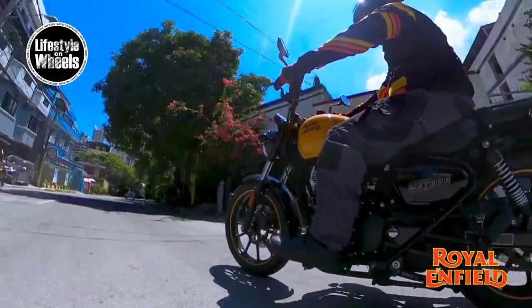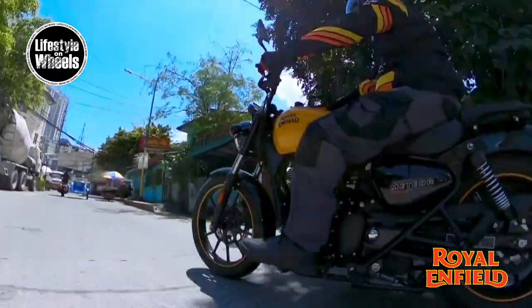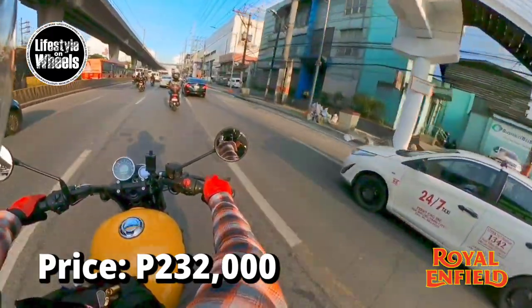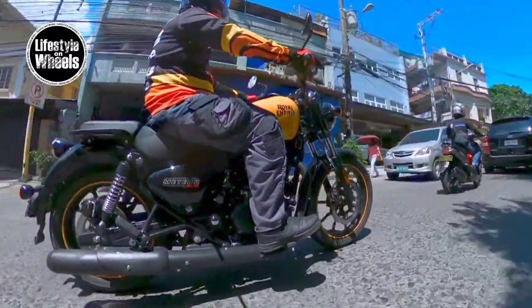Quality, styling, and character is what Royal Enfield brings to a rider's lifestyle. With the Meteor 350 Fireball's price of 232,000 pesos, it's a fair value. The Meteor 350 Fireball is one awesome ride from Royal Enfield.